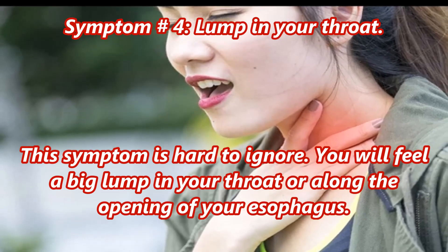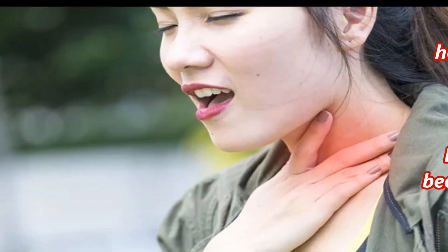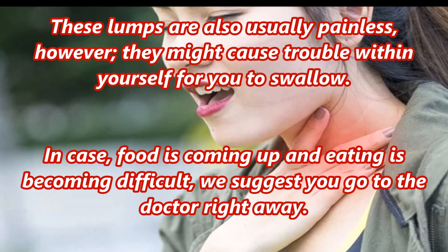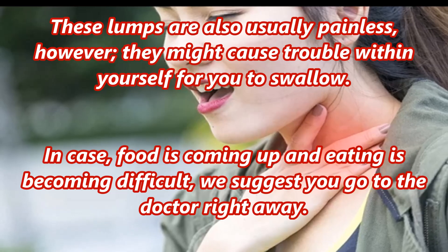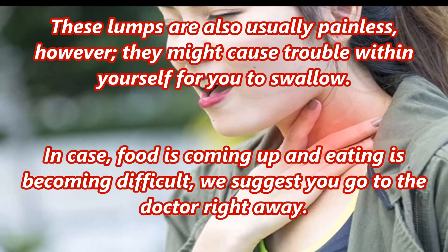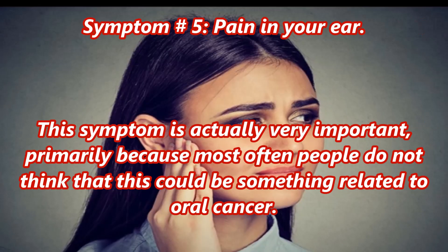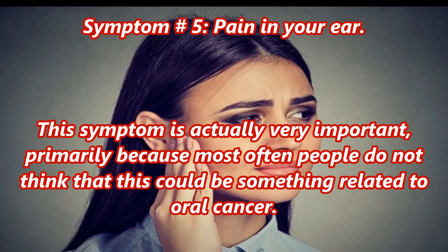Symptom number four: lump in your throat. This symptom is hard to ignore — you will feel a big lump in your throat or along the opening of your esophagus. These lumps are also usually painless, however they might cause trouble for you to swallow. In case food is coming up and eating is becoming difficult, we suggest you go to the doctor right away.